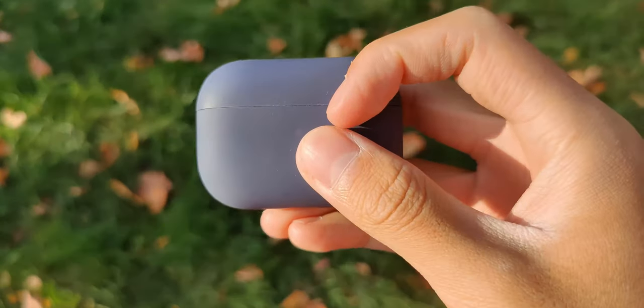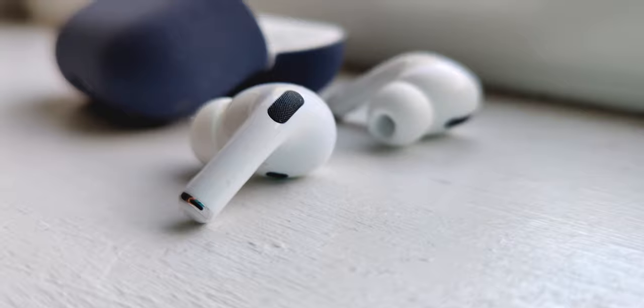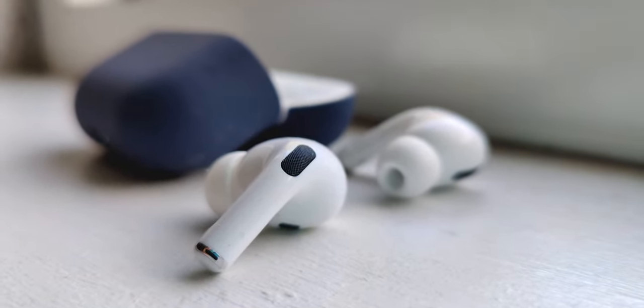Starting off with the hardware, the build quality is superb, except for the fact that the hard plastic case gets scratched easily, which is why I have mine in a cheap silicone case. The lid of the case is also extremely satisfying — listen to this click. The earbuds themselves are also one of the most comfortable earbuds I have ever worn, thanks to the air vents on the side, which remove any pressure clogged up in your ears.